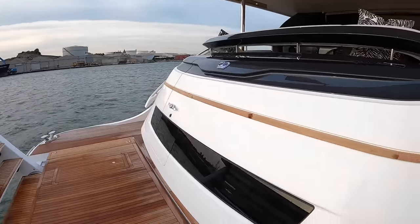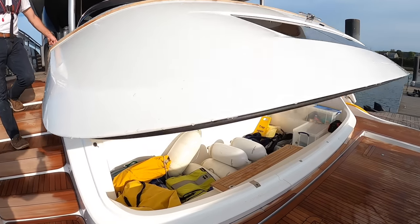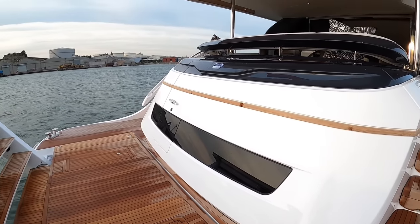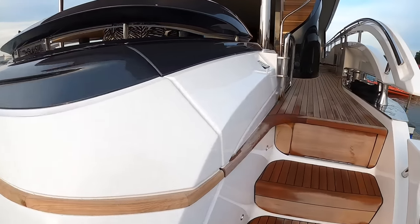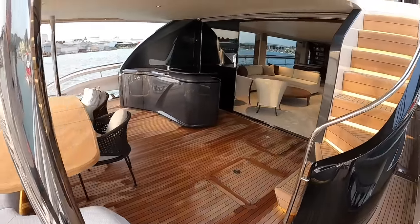The other thing we've got on here: this one's got a huge storage space which can also be used to store a jet ski. So it's a jet ski garage basically. You can have your tender on here, jet ski in there, and you've got everything you need. There is an option if you prefer to have a beach club here. There are various options — in fact there are a lot of options throughout the whole boat.